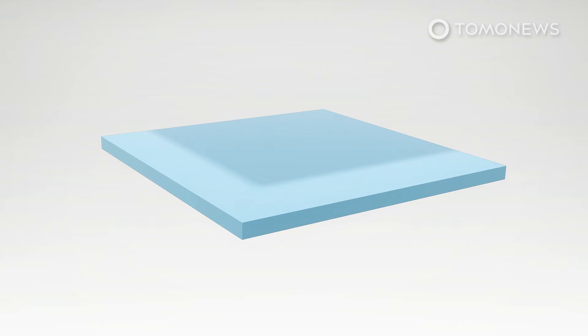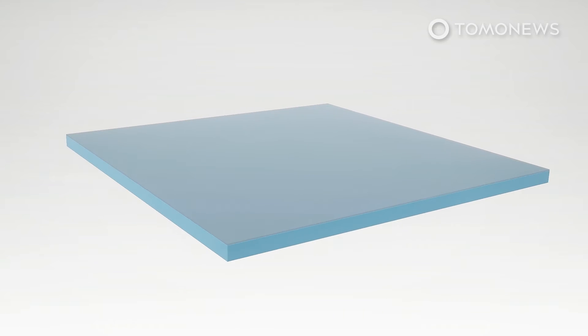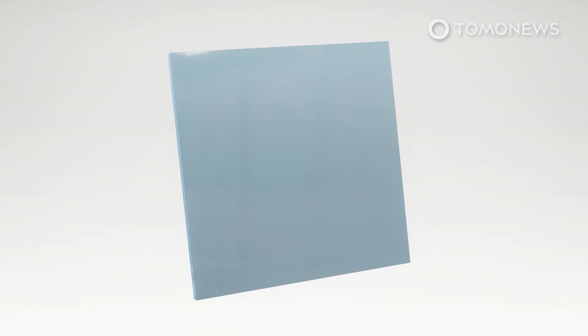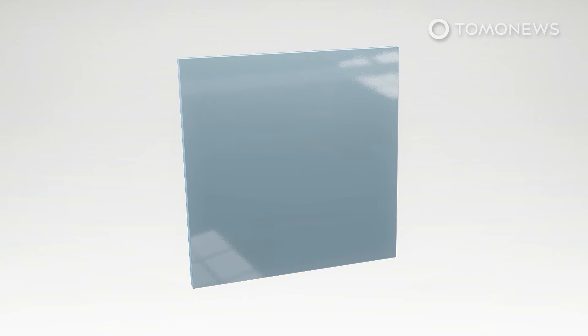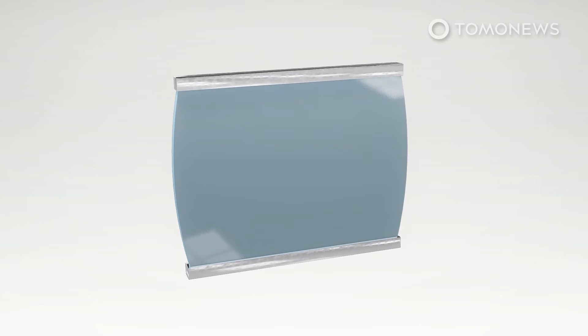Gastrointestinal tape comes in squares that are sticky on one side so that nearby tissue won't get stuck together. Each square consists of two layers that match gastrointestinal tissue properties and provide stability for healing. The study's co-lead author, Hyunwoo Yuk, explained that the two layers are combined into one, with the sticky layer pre-stretched to prevent closed wounds from bursting open.